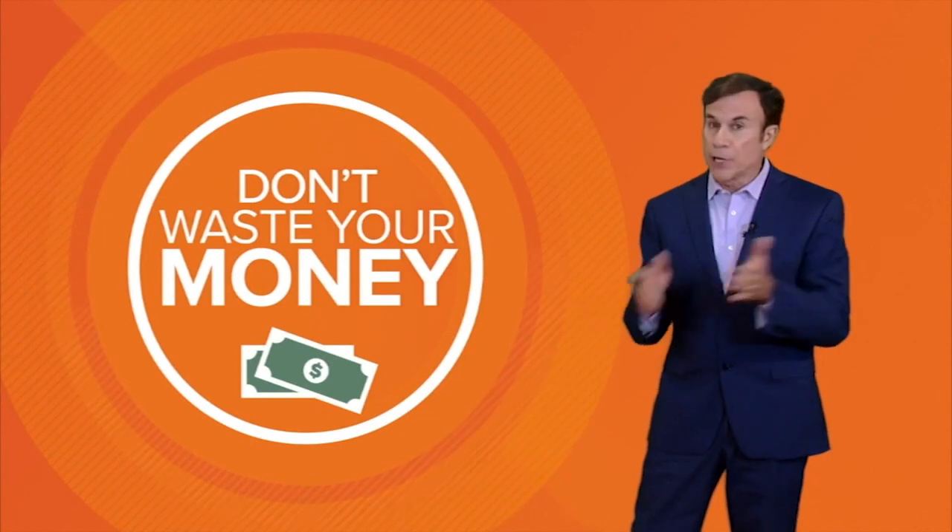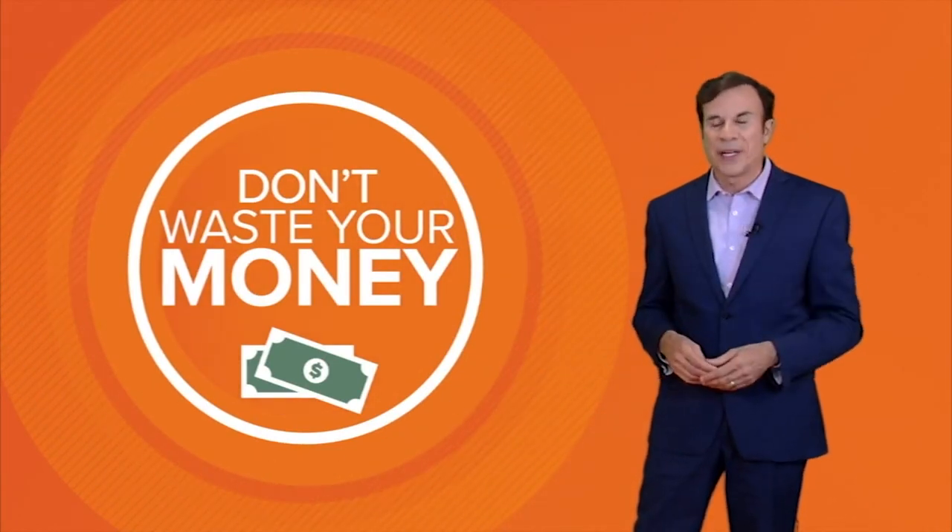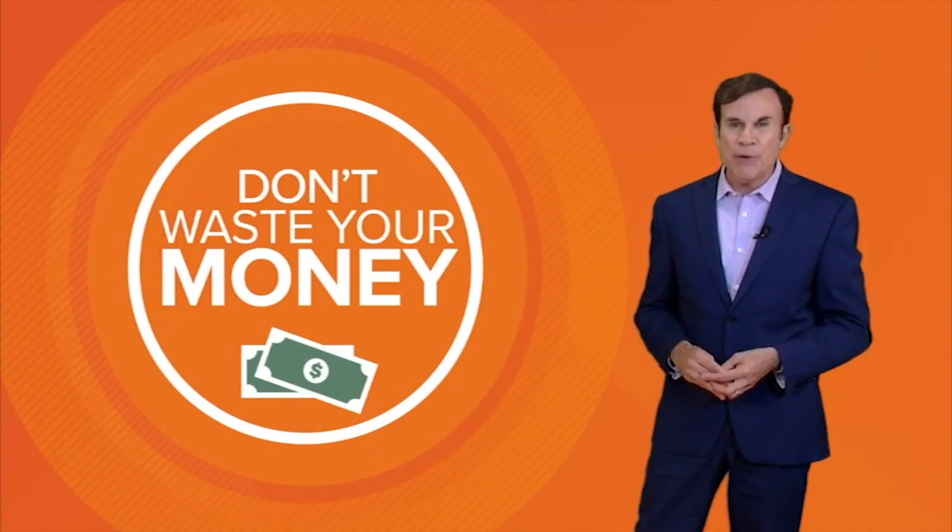The hottest classic car right now is also the hottest new car: pickup trucks. So if you find one, don't wait — so you don't waste your money. I'm John Mattaris, KHOU 11 News.